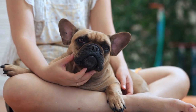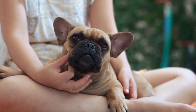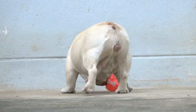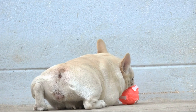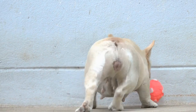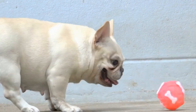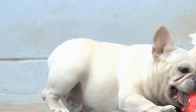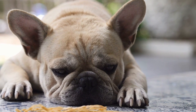In conclusion, French Bulldogs can be susceptible to gastrointestinal issues due to their unique anatomy and other factors. To manage their digestive health effectively, focus on feeding a balanced diet, practicing portion control, slowing down eating, ensuring regular exercise, reducing stress, and seeking veterinary advice when needed. By following these tips, you can help keep your French Bulldog happy and healthy for years to come.